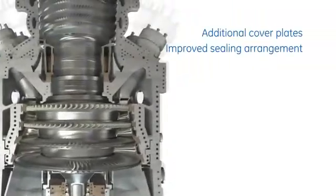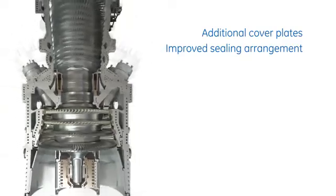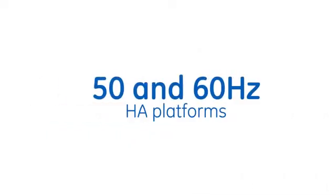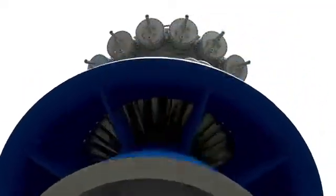By applying proven GE aircraft engine technologies, the turbine rotor life has been extended by over 50%. In an effort to provide customers with greater long-term value,